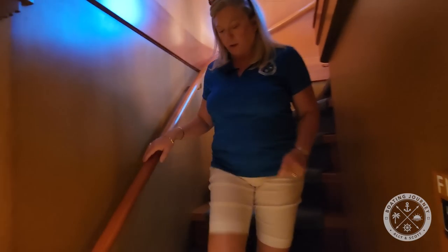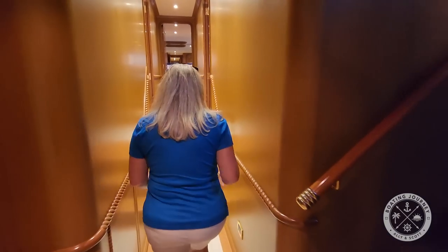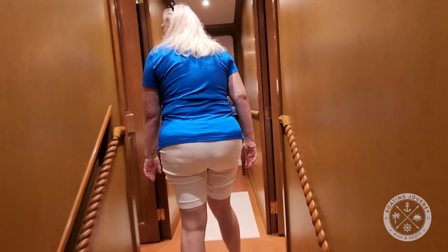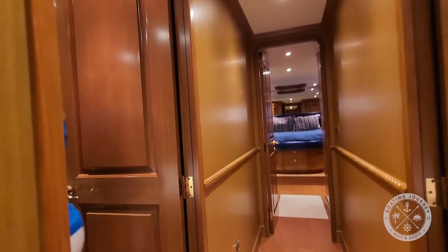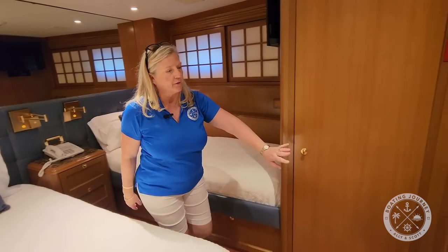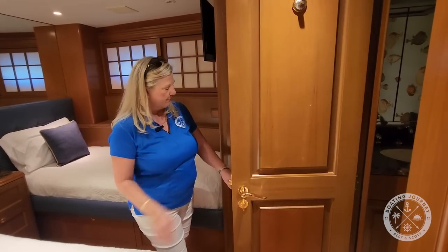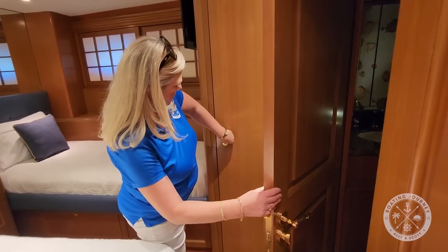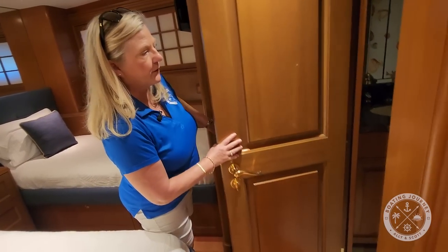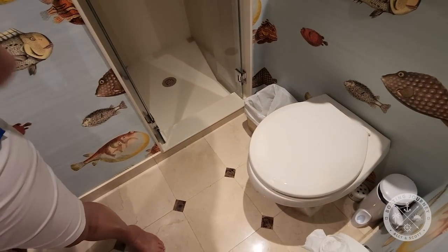There are four staterooms. We start with the guest staterooms first — save the best for last. We have double bunks, and there's a twin on the other side. Each bunk area has a TV and its own head. There's also a hanging locker, which is actually a huge wardrobe for a stateroom this size. And the shower — wow, a giant shower — plus electric toilets.